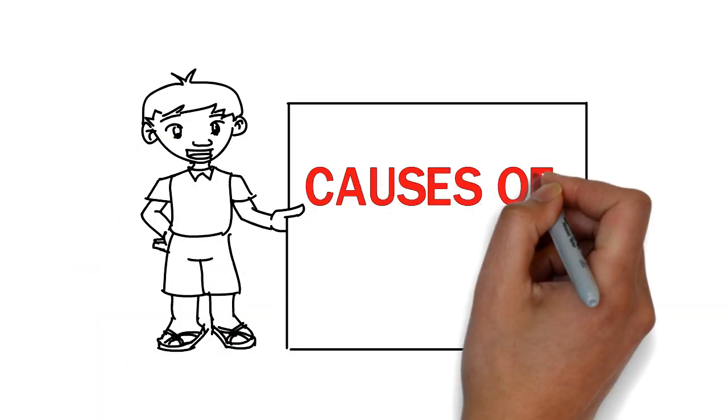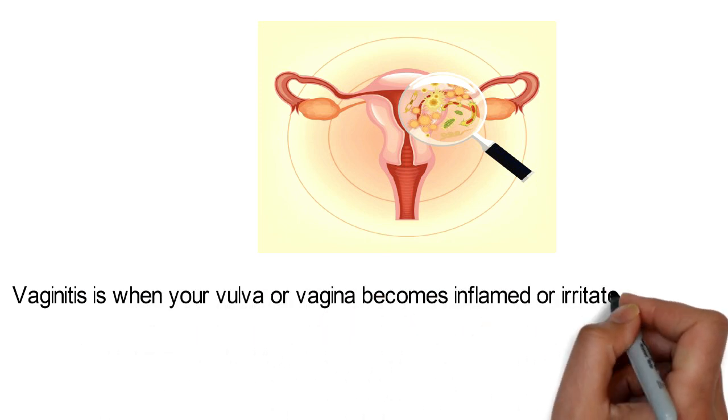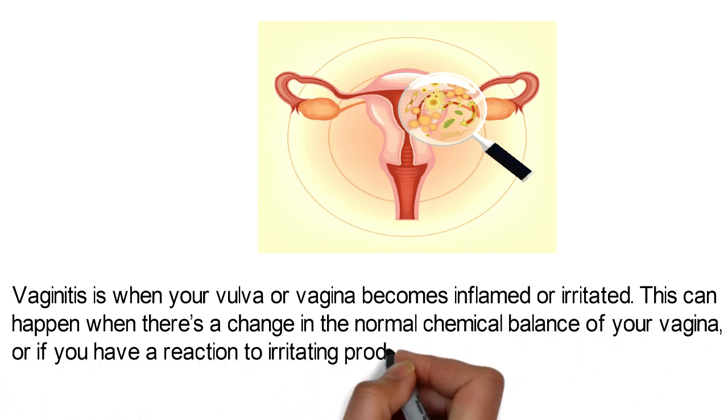Today's topic is causes of vaginitis. Vaginitis is when your vulva or vagina becomes inflamed or irritated. This can happen when there's a change in the normal chemical balance of your vagina, or if you have a reaction to irritating products.